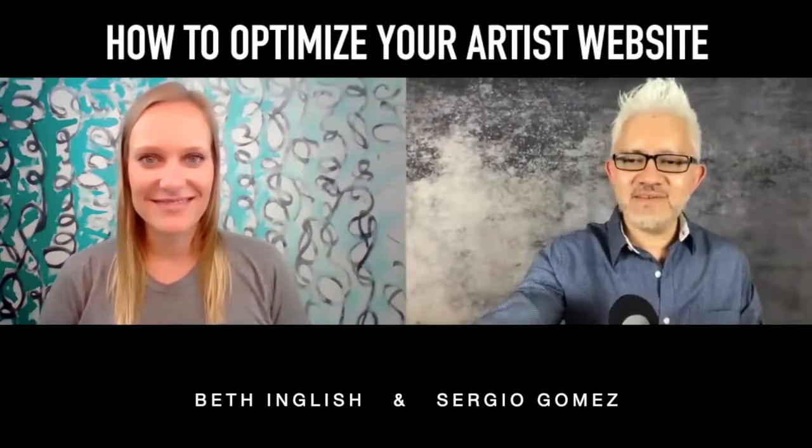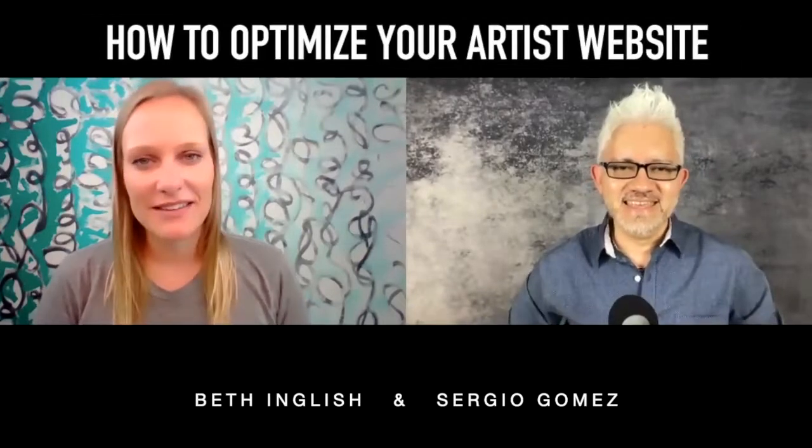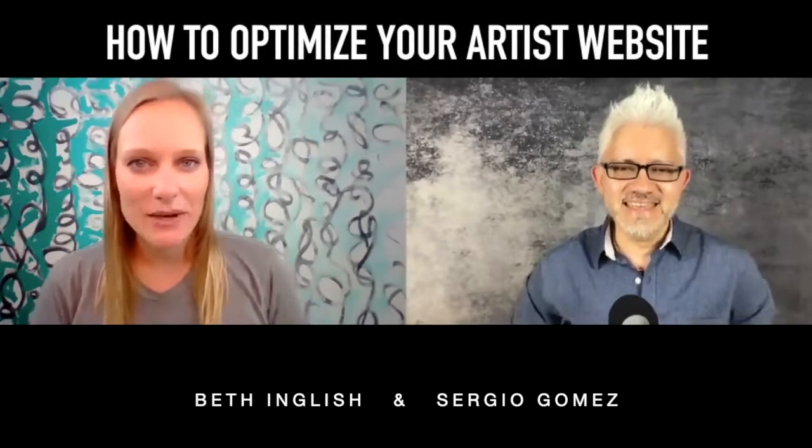But before we do that, Beth, how are you today? Good to have you. Thank you, I'm glad to be here. I think you've got a great topic today. I think that everyone's going to be excited to hear about what you have to say.